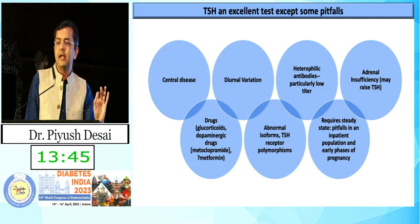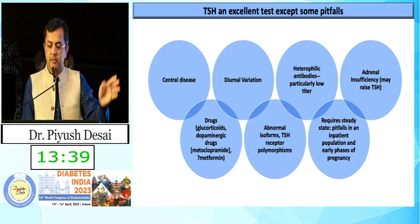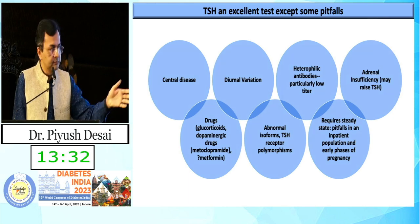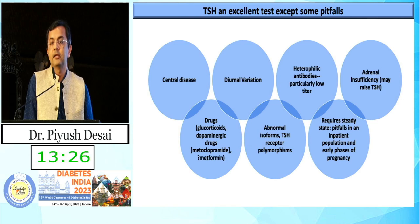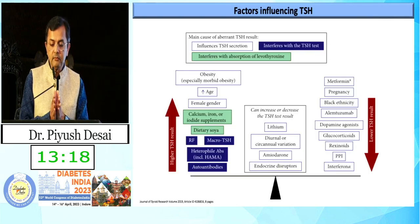There is a slight diurnal variation in TSH — evening TSH may be low compared to fasting TSH. Heterophile antibody, particularly at low titer, may give a different TSH level. Adrenal insufficiency along with low TSH can give rise to autoantibody-related subclinical hypothyroidism.